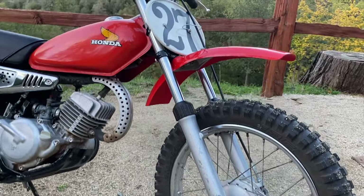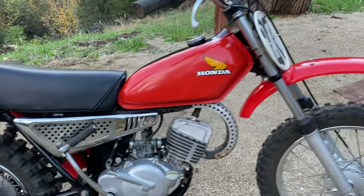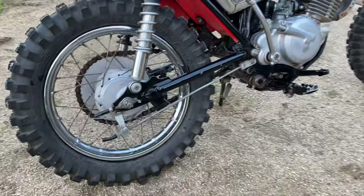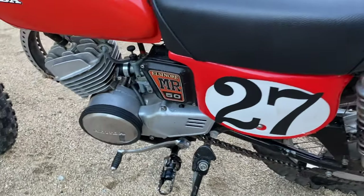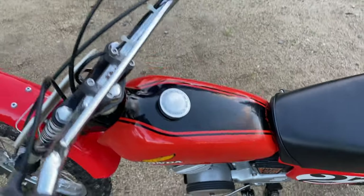If you bought one of these and want to confirm what year it is, it's really easy to tell. The 1974 models have frame and engine numbers starting with 100, and the 1975 models have frame and engine numbers starting with 200.